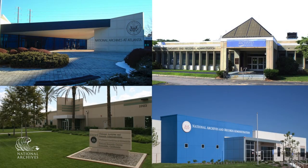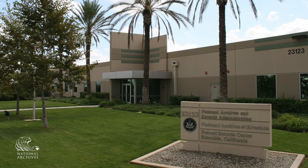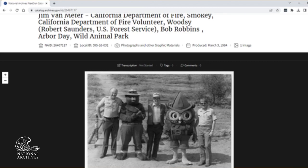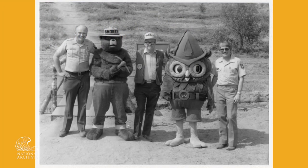National Archives units work closely together and will often let researchers know of the availability of related materials at other locations. In this case, the archivist referred the researcher to the National Archives at Riverside, whose records of the Cleveland National Forest include a great image of Smokey with Woodsy Owl.